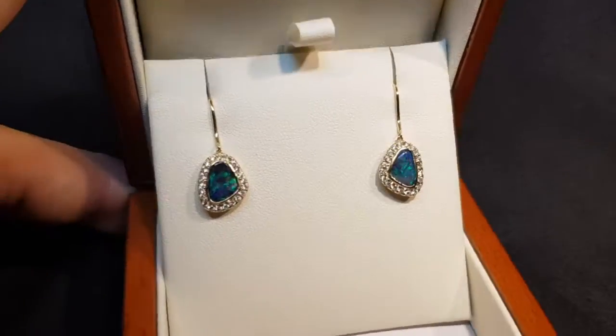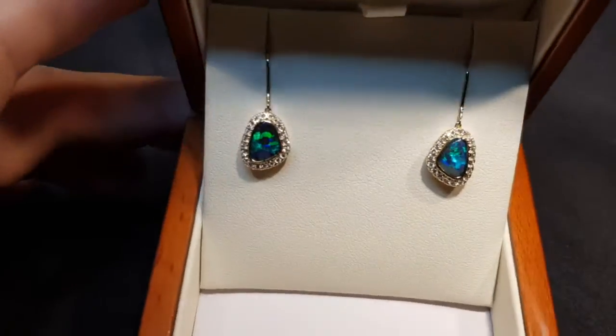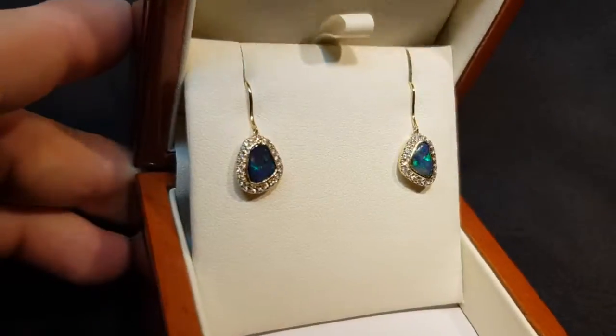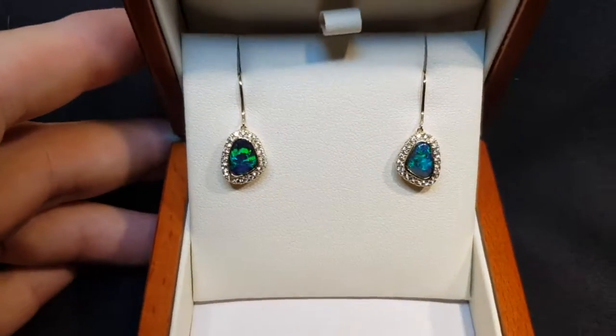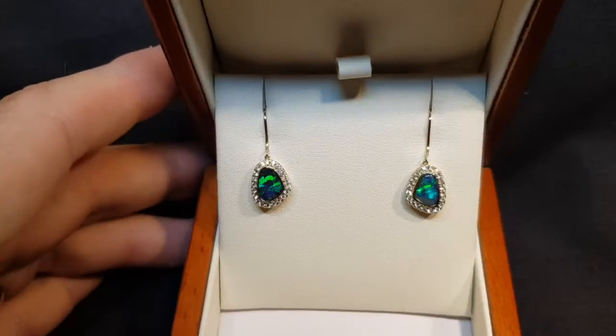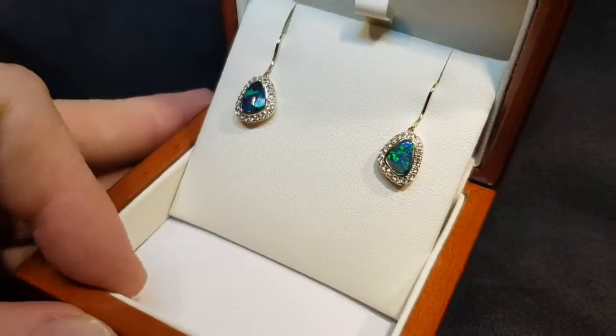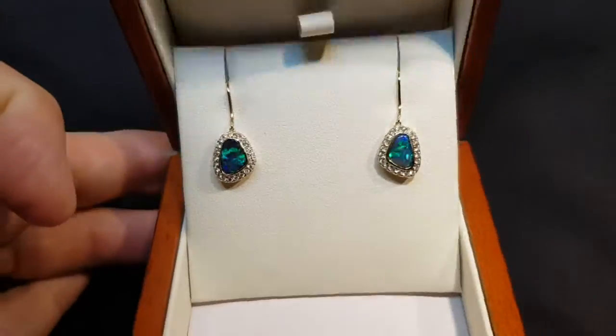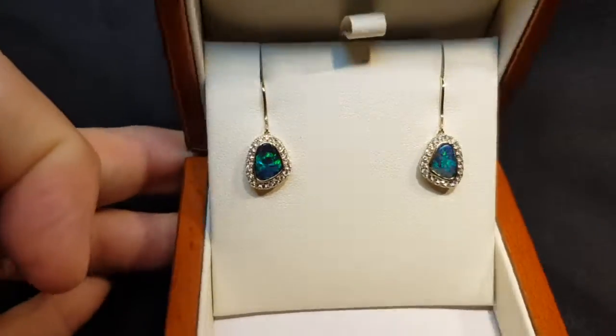Here we have something very special — very bright, 100% natural solid boulder opals surrounded by natural diamonds, set in 14 karat yellow gold. They're just really nice matching colours and tones.